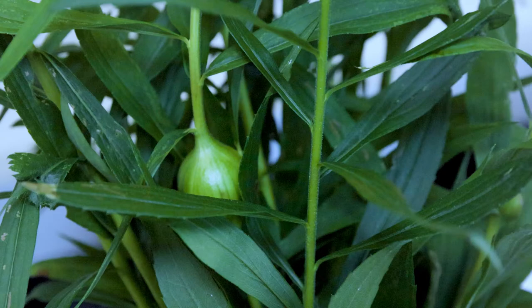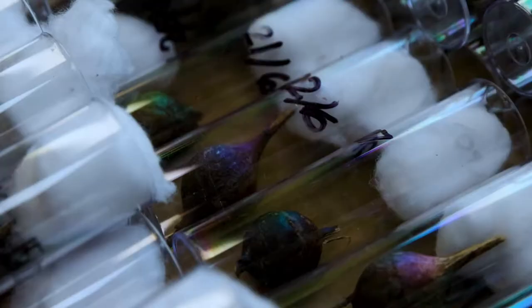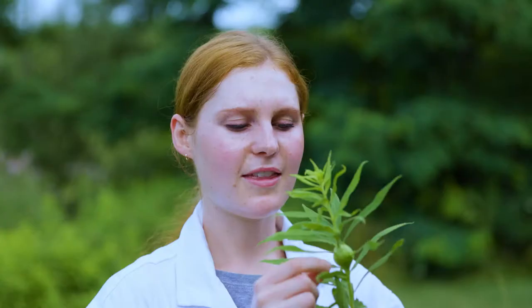The research we're doing this summer is on the goldenrod gall fly goldenrod system. What we're trying to look at is the influence that the fly's genetics have on the size of the gall that is formed when it parasitizes the plant.